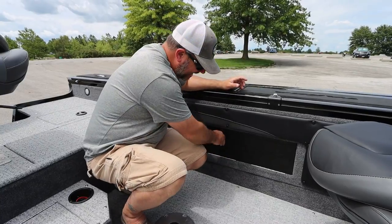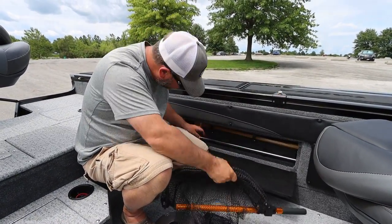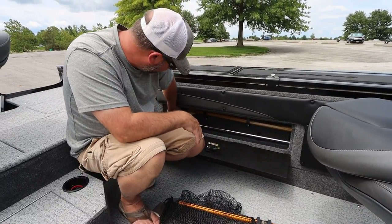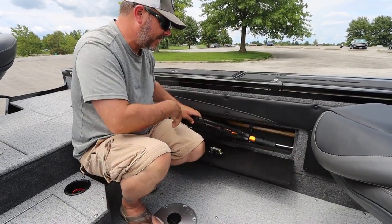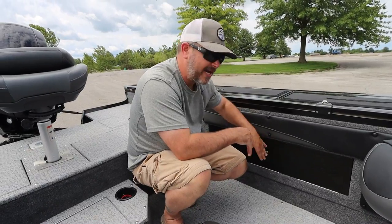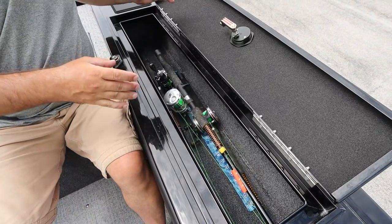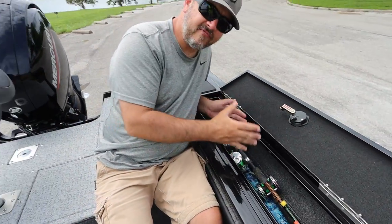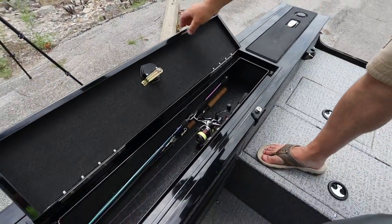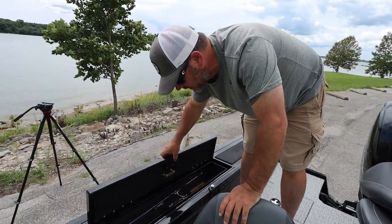Some of the other storage this boat has is the gun well on the side — keep a really nice dip net in here that extends really quickly. It has your running lights, green and white lights, and an oar stuck in there. I do have my bumper cushions tucked way back in here. There's a lot of room in here but I prefer to leave it clear because this is a main routing point for some of the wiring. Right above that we have a really nice gun well storage which holds three rods per piece. With rod socks on, you could probably fit six rods in each one of these rod holders.